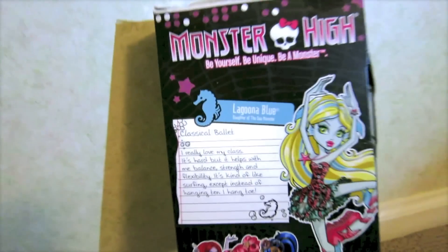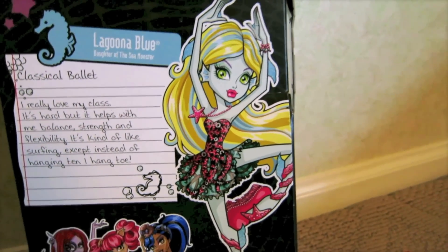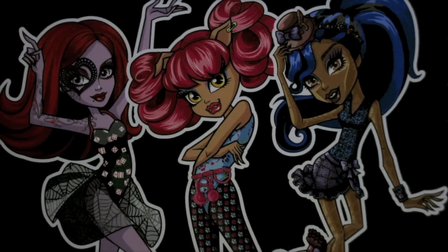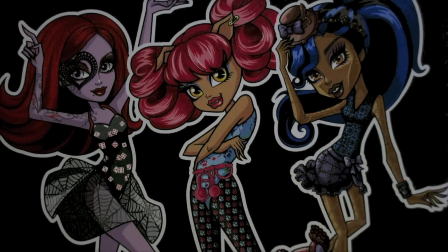Over here this little note card tells about why she's taking ballet, and then here's her own artwork which I just love. I love all the drawings. Sorry if it seems a little dark — I'm kind of blocking my light source.